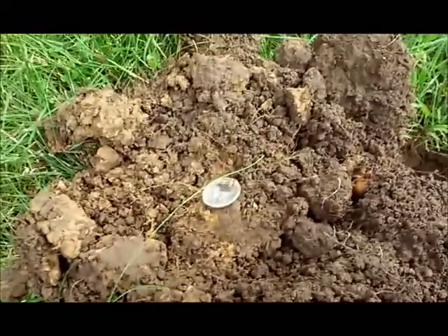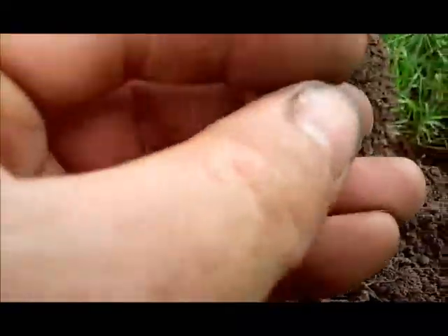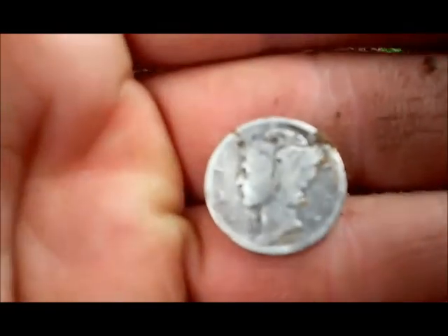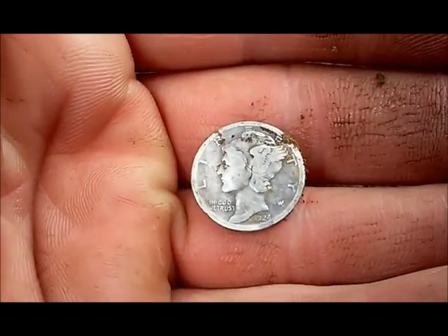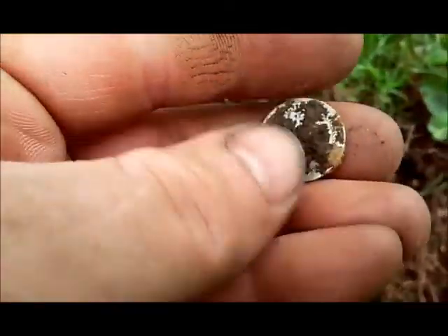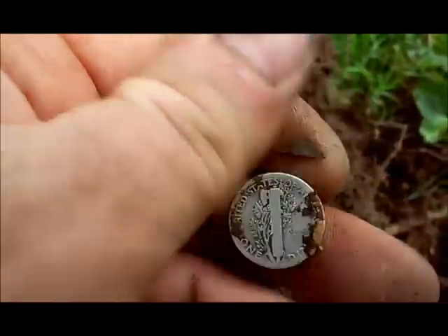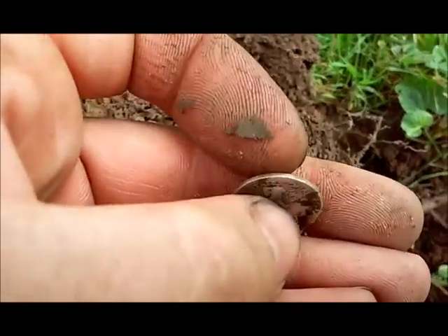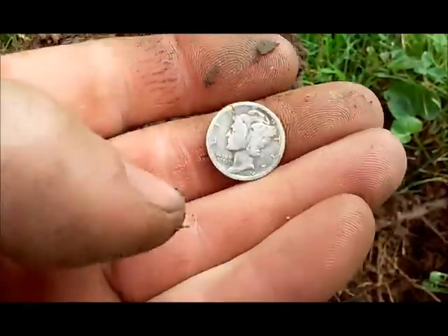But I got a nice shiny silver — 1924, kind of worn. Wow, really worn, no mint mark, but hey, that's awesome. I'll take it.